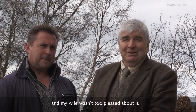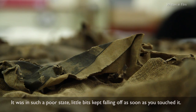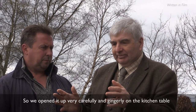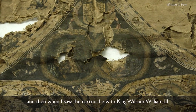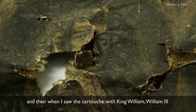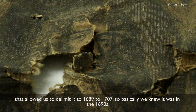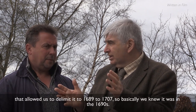My wife wasn't too pleased about it. It was in such a poor state — little bits kept falling off as soon as you touched it. Just a mess. We opened it up very carefully and gingerly on the kitchen table. And then when I saw the cartouche with King William — William III — that allowed us to delimit it to 1689 to 1707, so we knew it was in the 1690s.